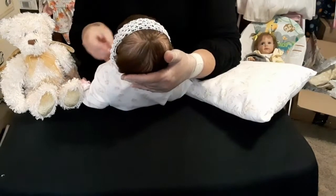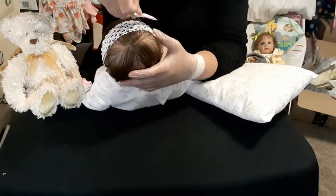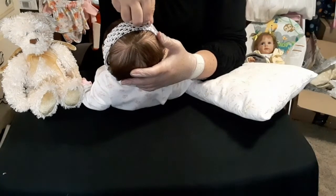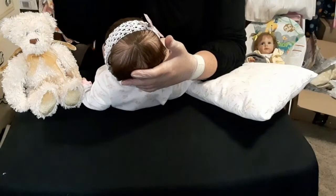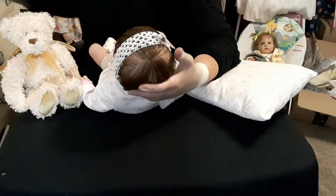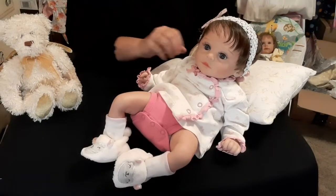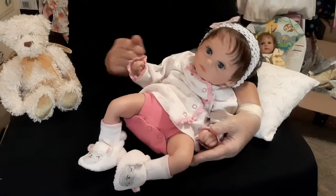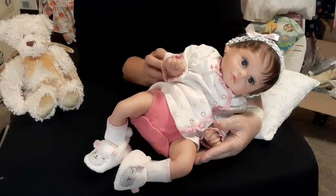I'm going to flip her around over here. I want to see where I want to put this bow. I think I'm just going to put it right there. Oh my goodness — they make me so happy. I just love how she looks. Look how sweet she is.